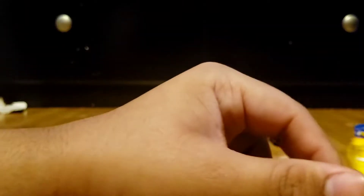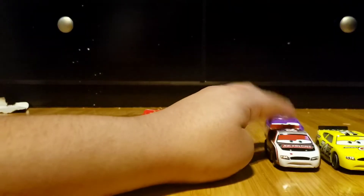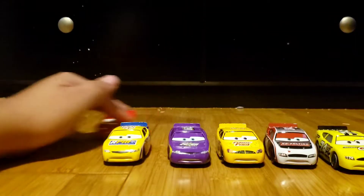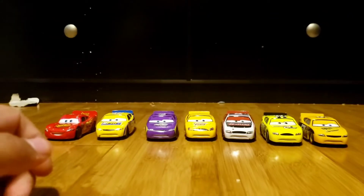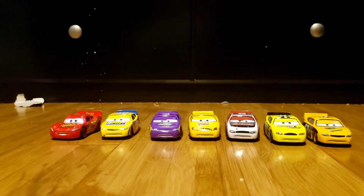All right, we're gonna put these cars in order how I got them before. All right guys, so yeah, these are the cars that I got.